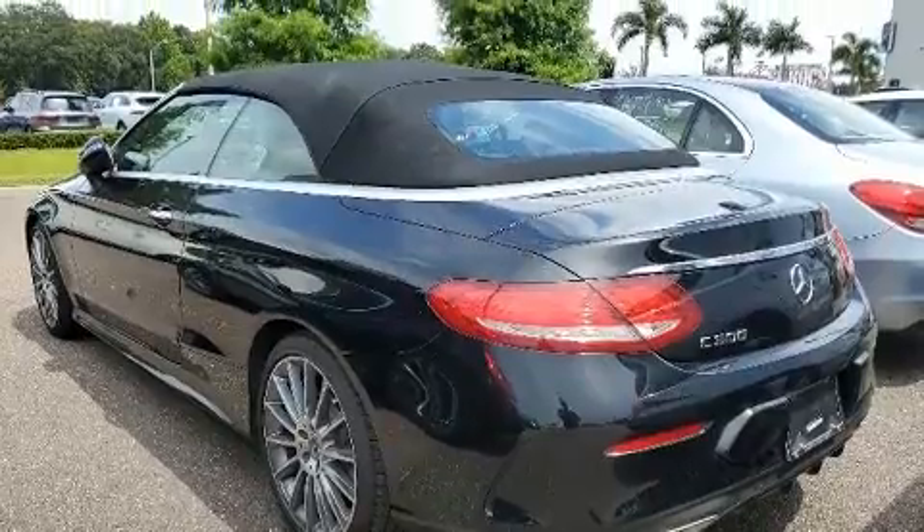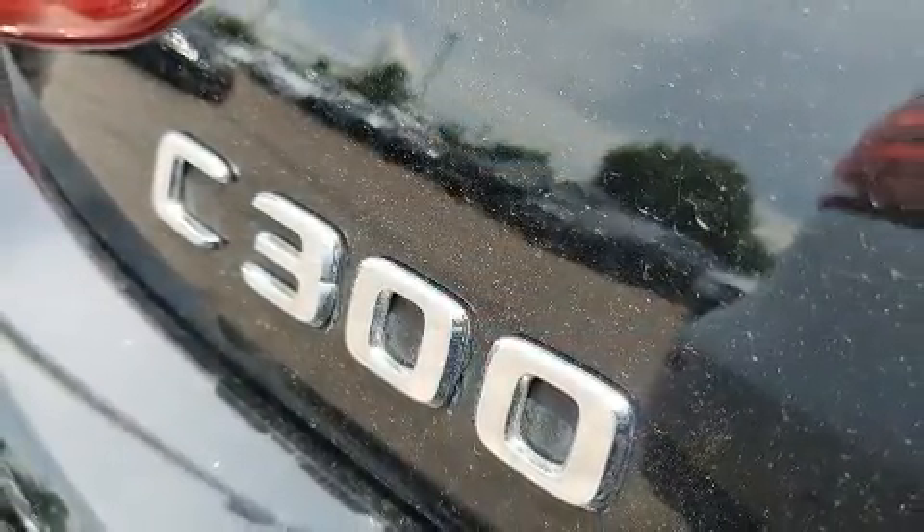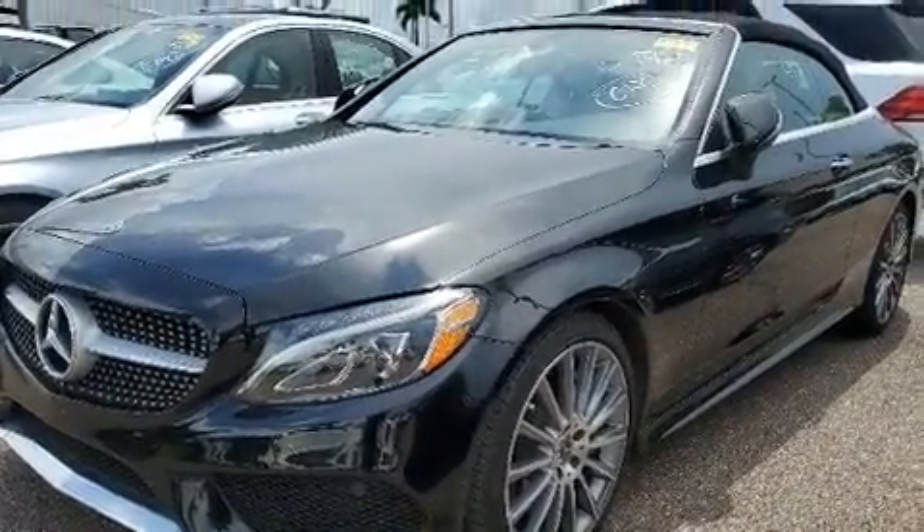Top features include a power convertible top, one-touch window functionality, a built-in garage door transmitter, automatic dimming door mirrors, heated seats, and air conditioning.